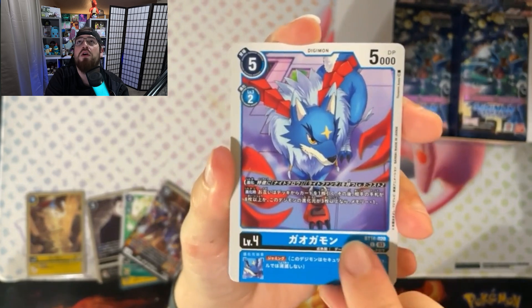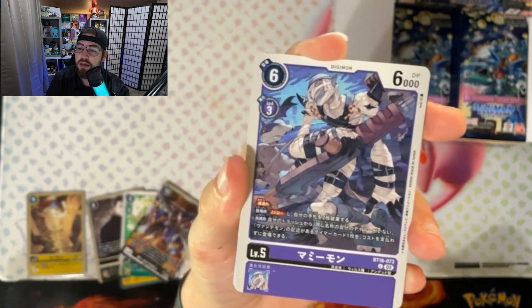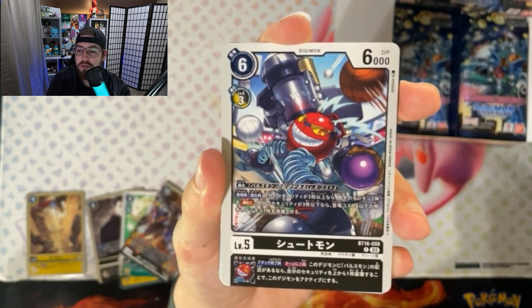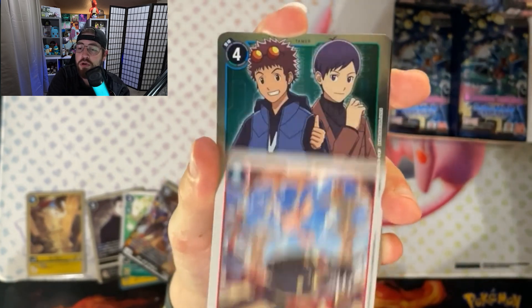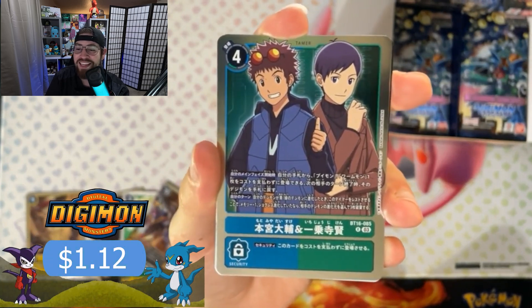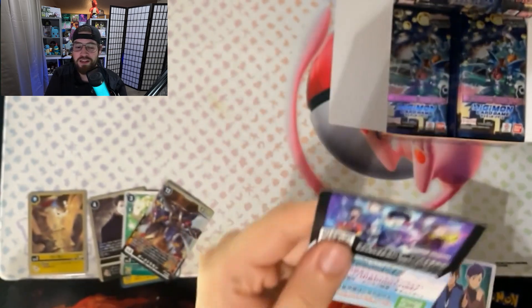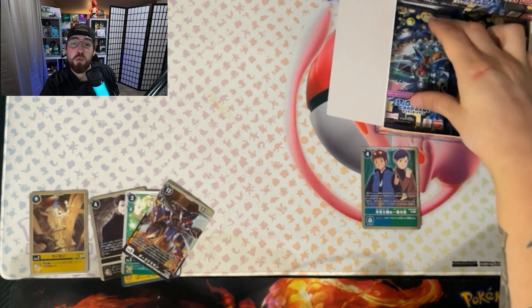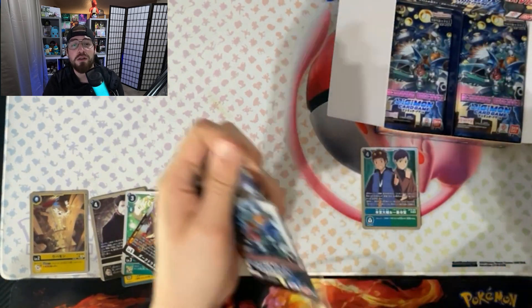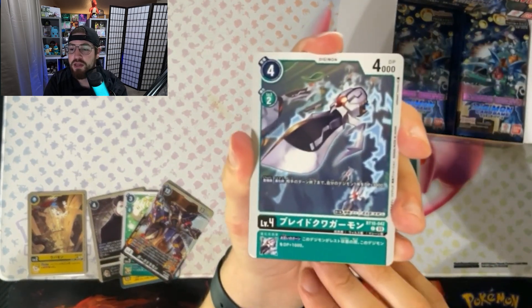We got something — Galgomon, something like that. We got some Hawkmons but I know it's not Hawkmon, it's the pre-evolution one. And hey — we got a Davis and Ken! Let's go! We love Davis, we love Ken, they give us the best Digimon in all the series to me, that's just my personal opinion. I'm going to set them off to the side. We love Stingmon, we love Wormmon, but more importantly we love V-mon and Imperialdramon and XV-mon and all the ones in between.